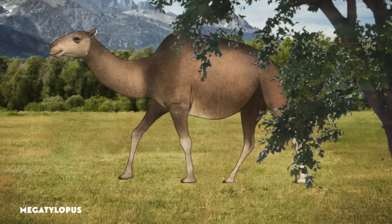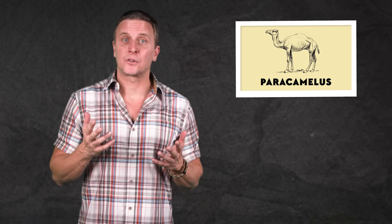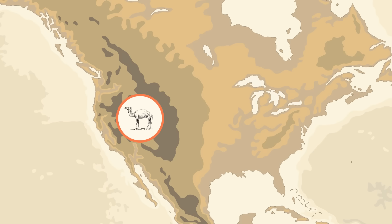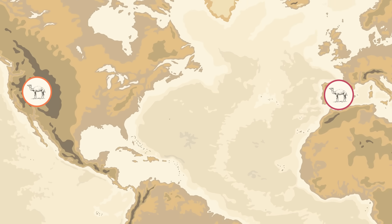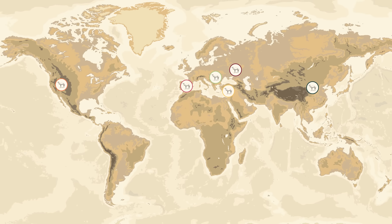While Megatylopus wandered far and wide within North America, a close relative would be the first camel to leave the continent. Sometime in the Miocene, Parachamelis crossed the Bering Land Bridge into Asia, changing the course of camel history. The earliest fossils of this camel have been found in Nevada, dating back about 12 million years, but by 7 million years ago this intrepid explorer had already made it as far as Spain. Its fossils have been found throughout Europe and Asia, in places like China, Russia, Turkey, and Romania.